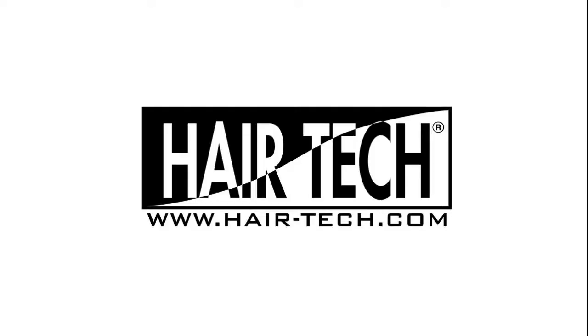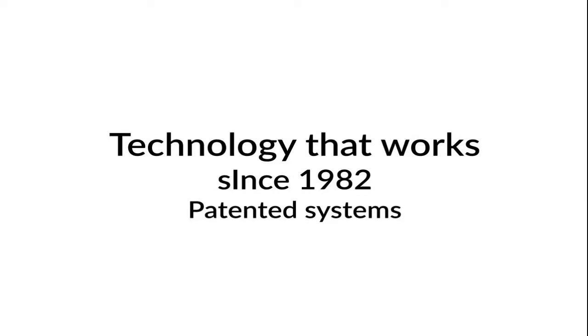HairTech.com. Technology that works since 1982. Patented systems.